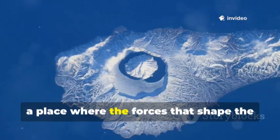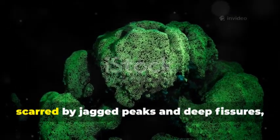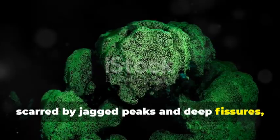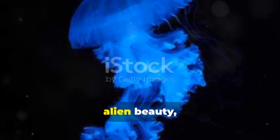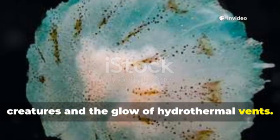A place where the forces that shape the Earth are on full display. Its vast caldera, scarred by jagged peaks and deep fissures, is a landscape of stark, alien beauty, illuminated only by bioluminescent creatures in the glow of hydrothermal vents.